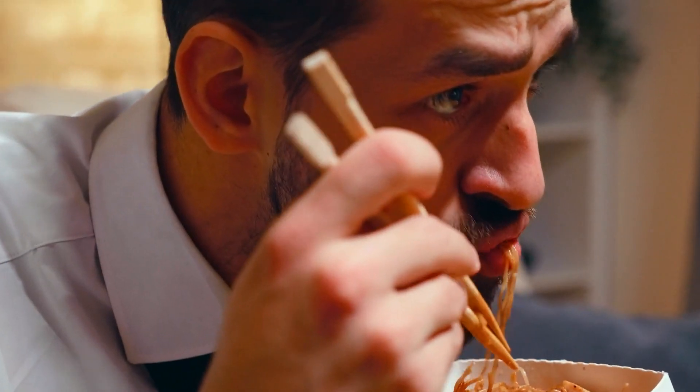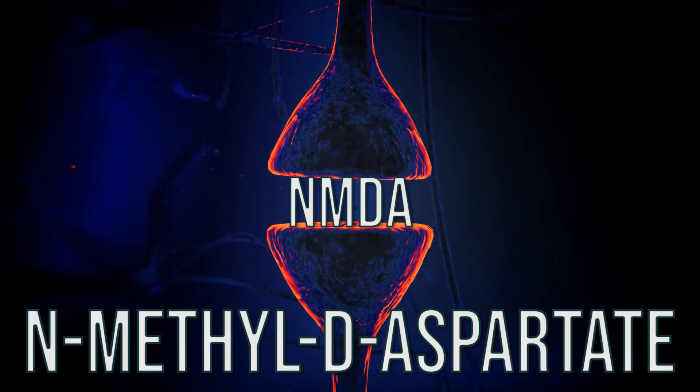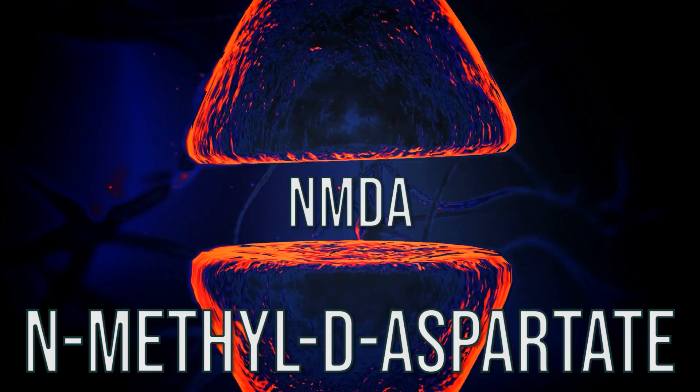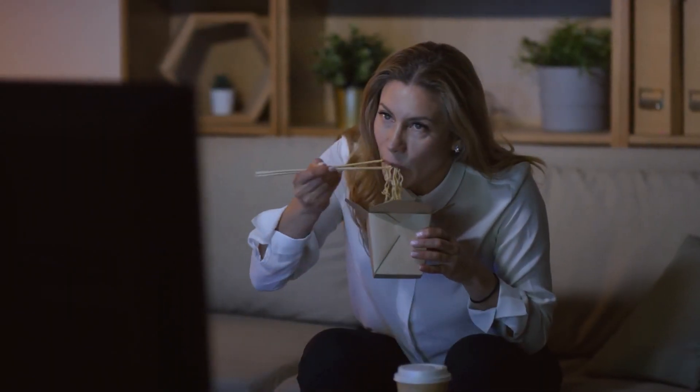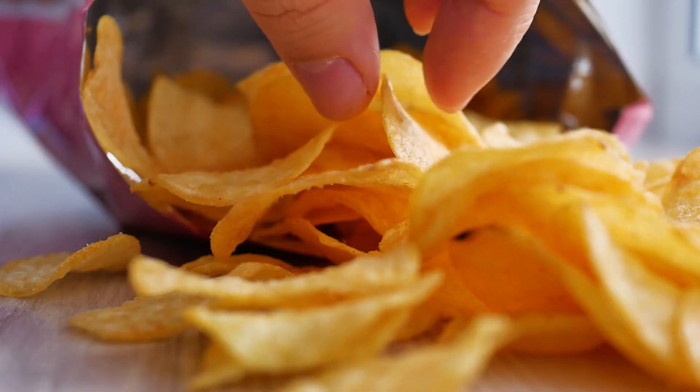Consuming excitotoxins can over-stimulate the neurons in our brain by stimulating what is called the N-methyl-D-aspartate (NMDA) receptor. What's happening is a massive influx of calcium coming into a neuron, which triggers what's called a depolarization, and that triggers an action potential. An action potential is the beginning of a nerve signal, but with excitotoxins you're stimulating a neuron response for nothing — it's undesired. The brain is kind of having miniature fireworks, just popping away, when you're consuming this hyper-palatable food with extra umami.